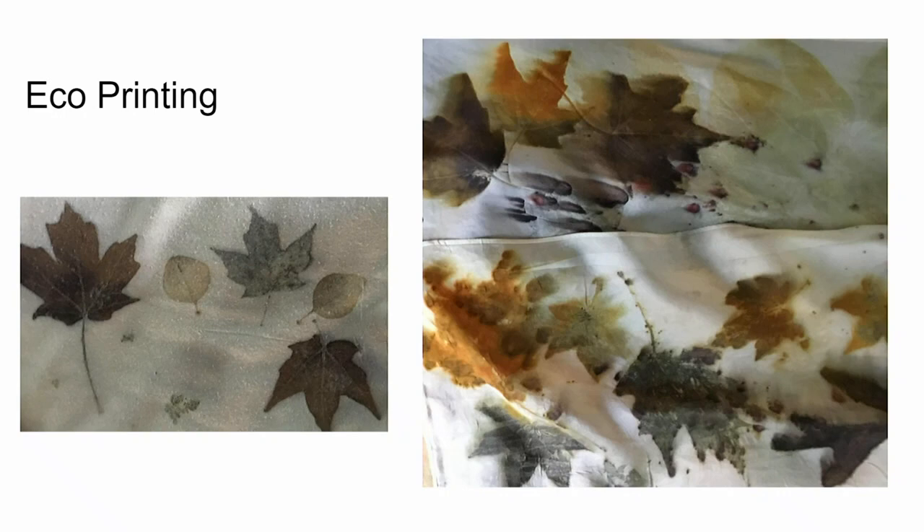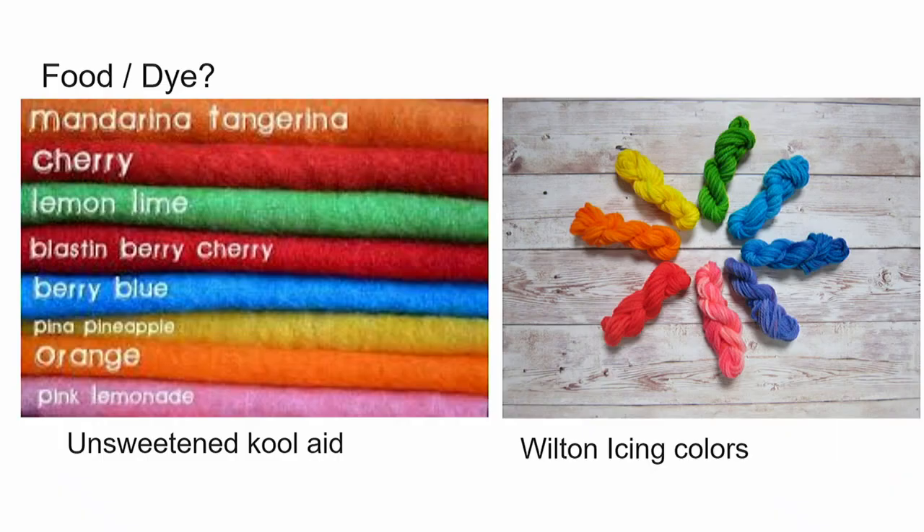And of course there's eco-printing, where you gather leaves, flowers, and berries, coat the surface with usually tannin, lay them on silk, wrap it up tightly, and steam it for several hours. The imprint of the leaves and flowers is transferred to the fabric. And finally — unsweetened Kool-Aid and Wilton icing colors. These are chemical dyes, but they're things we eat. People use these for dyeing and achieve very bright colors. We can all remember drinking blue Kool-Aid as kids and our tongues and teeth turning blue — it's no wonder it makes a wonderful dye. So I think that's about it. Thank you very much.